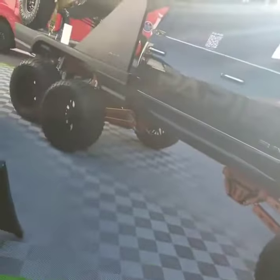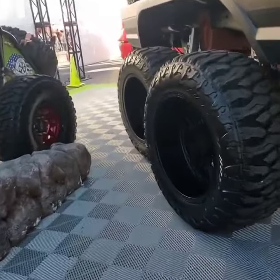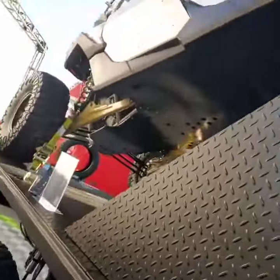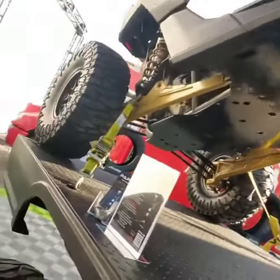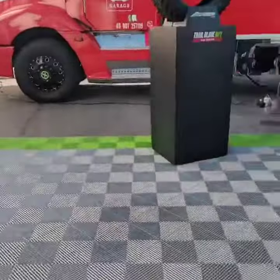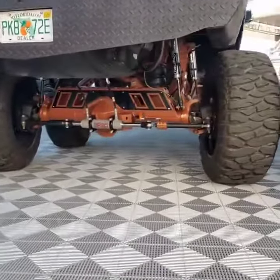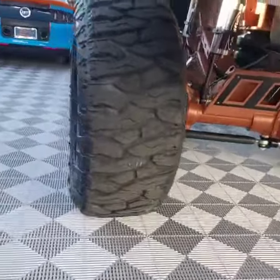Here is a Dodge Ram 5500 six-wheel with rear steer, with a Razor or Polaris on the back. Just the back end — wacky build. These guys will go to Florida.